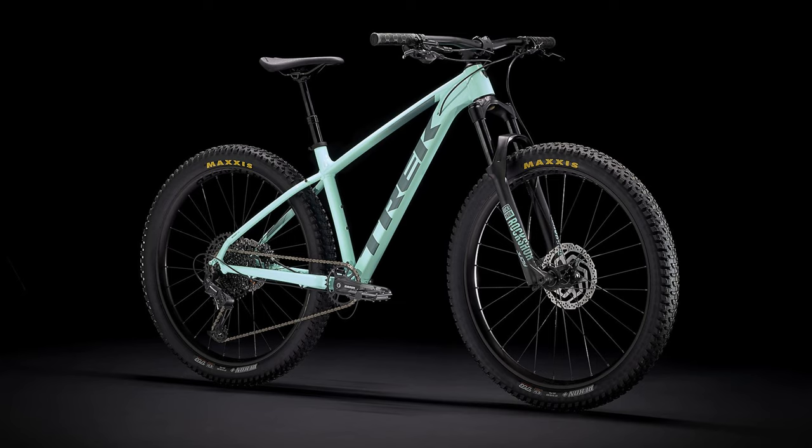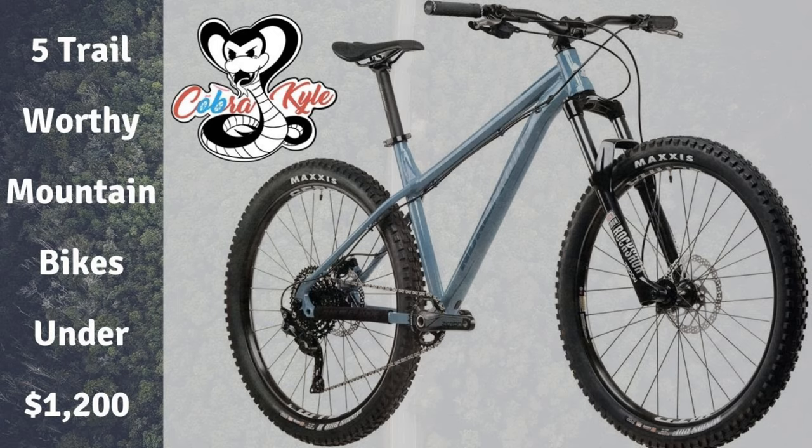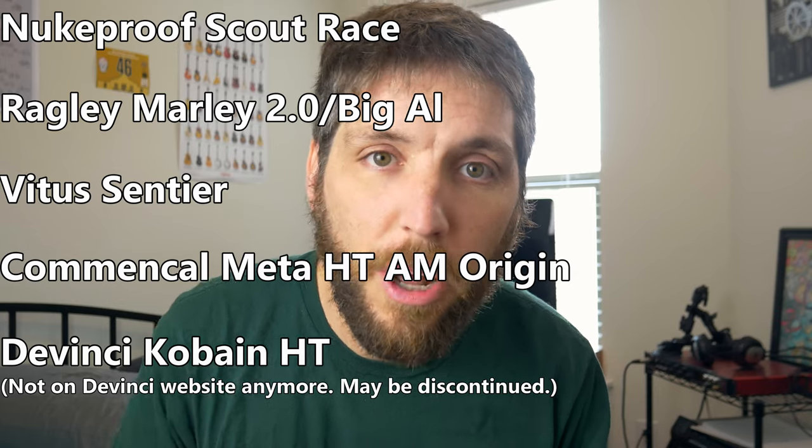Sorry Trek fanboys, the Roscoe still doesn't have a boost through axle in the rear, therefore it will not be on this list. And I just saved you the trouble of asking about it in the comments. I made a similar video back in May of five 2020 model hardtails under $1,200, but none of those bikes will be on this list today. I would still recommend any of those bikes for the 2021 model year, but I wanted to present five different models today to give you even more to consider.